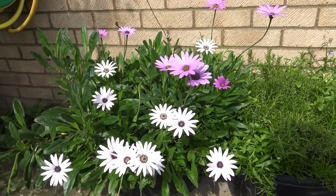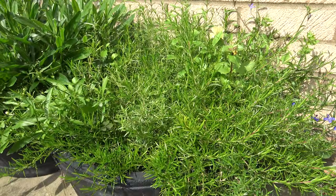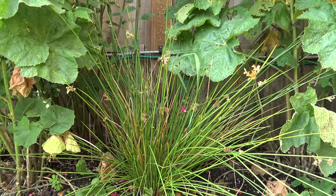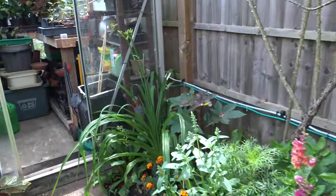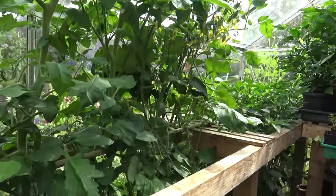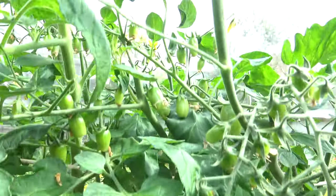And here we have Osteospermum, which is an African daisy. And in this pot we have Creeping Phlox. There's more of that rush I was showing you in the pots earlier - that one's obviously more fully grown. So then if we come round to the greenhouse - here's my tomatoes. There are quite a few tomatoes on there but it's a bit early yet, they're not ripe.